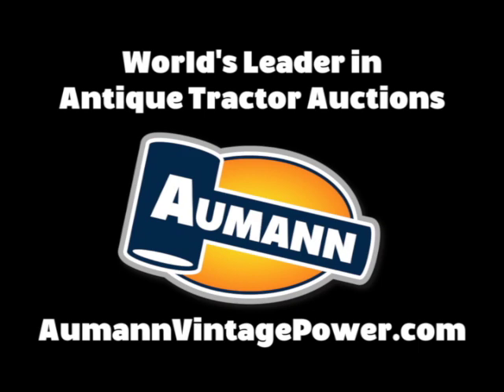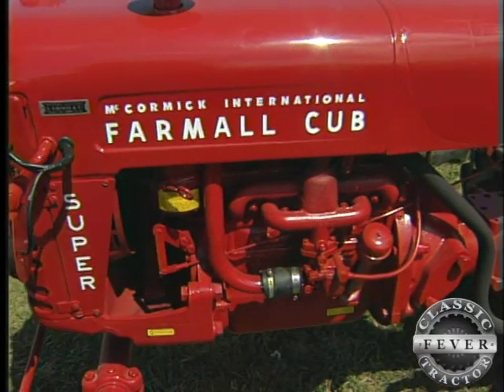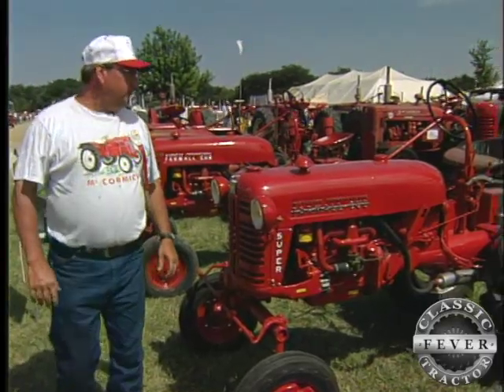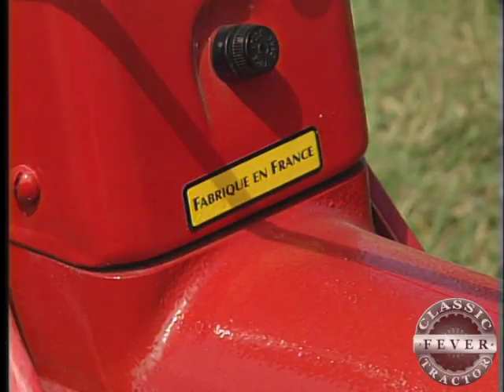Brought to you by Allman Auctions, the worldwide leader in antique tractor auctions. No language barrier here, at least not according to Brooklyn, Wisconsin's Mike Schmudlach. And he ought to know — he's got a whole collection of Farmalls. French Farmalls.